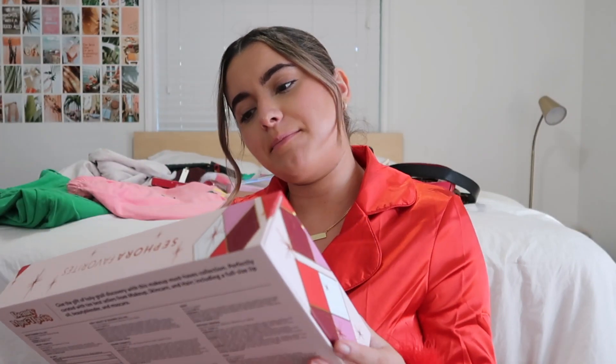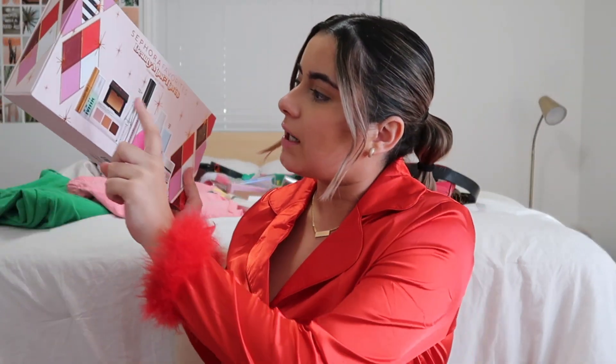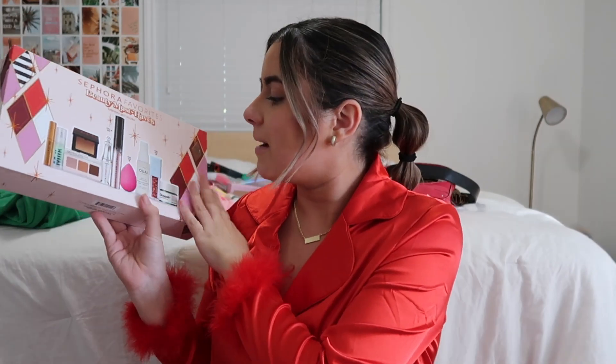Next is this Sephora Favorites Beauty Must-Have set — it has the Grande Lashes, the Milk Hydro Grip primer, and a bunch of other things. Next are these green jeans from Adika; I really like the way these fit.